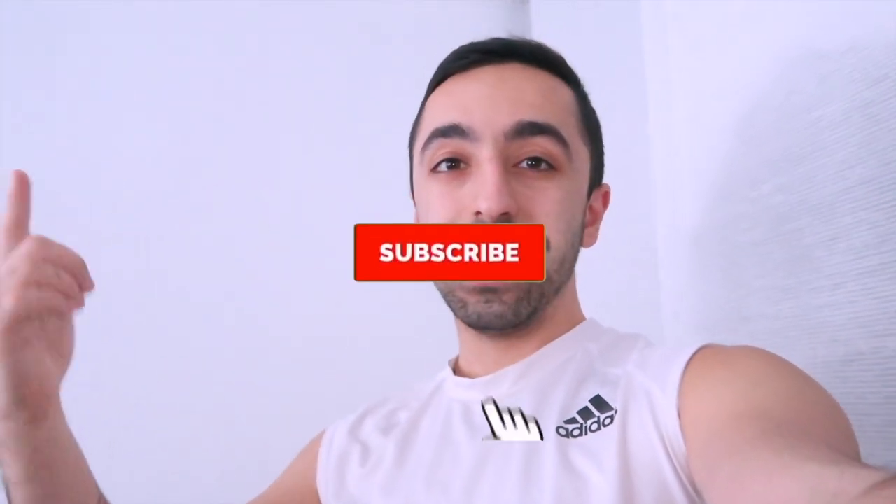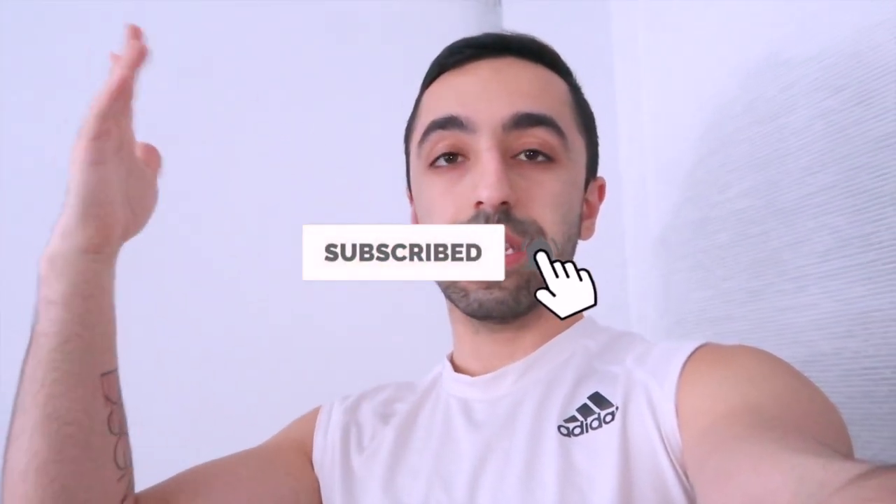Alright guys, that was it! Thanks for watching. If you want to find any of the links, I'll put them in the description below. See you guys next week!